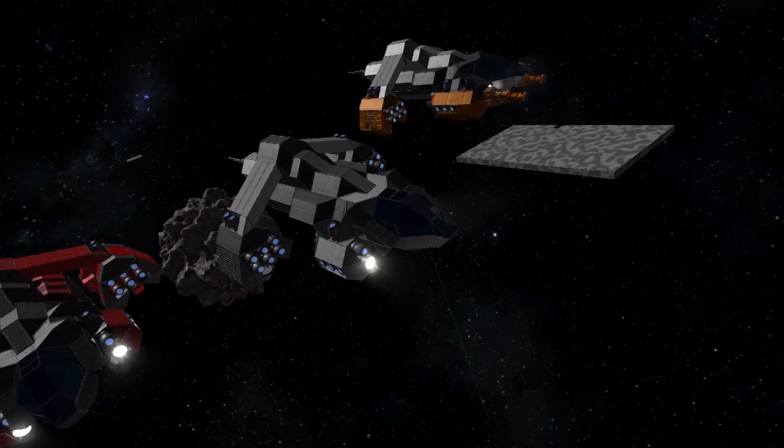Ladies and gentlemen, welcome back to my interactive Space Engineer series where you tell me what to build and I build it. This week's suggestion comes from Nintenfan10 who requested some large ships that are mass-produced, may not be suited for military action, but can be used by normal players to do different things — he described them as being the Toyotas of space. And here they are.